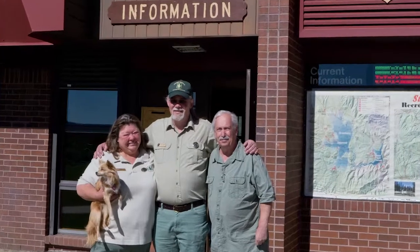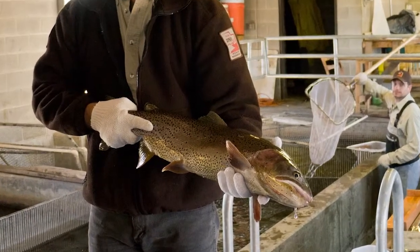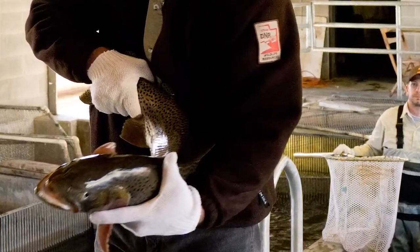We went up to Strawberry Reservoir on June 1st for the Cutthroat Trout Viewing Day to watch the spawning fish come in. We were met at the visitor center by hosts Earl and Wendy LeMaster, who gave us information and showed us where to go for the fish trap and egg recovery facility. When we arrived, project biologist Justin Robinson was showing off a 26-inch cutthroat trout — an impressive fish that was quite a struggle to hold still because it was so strong.